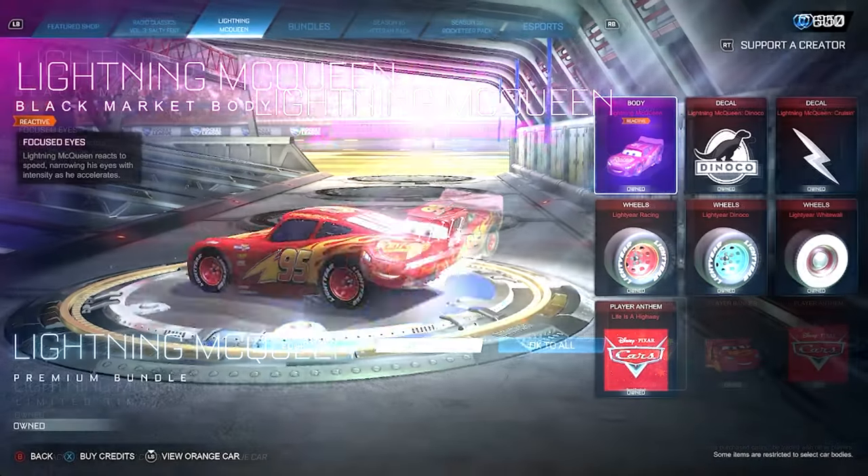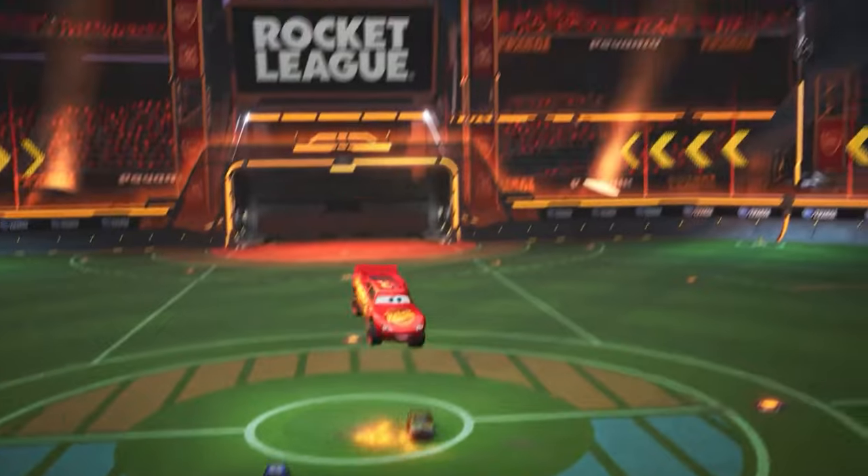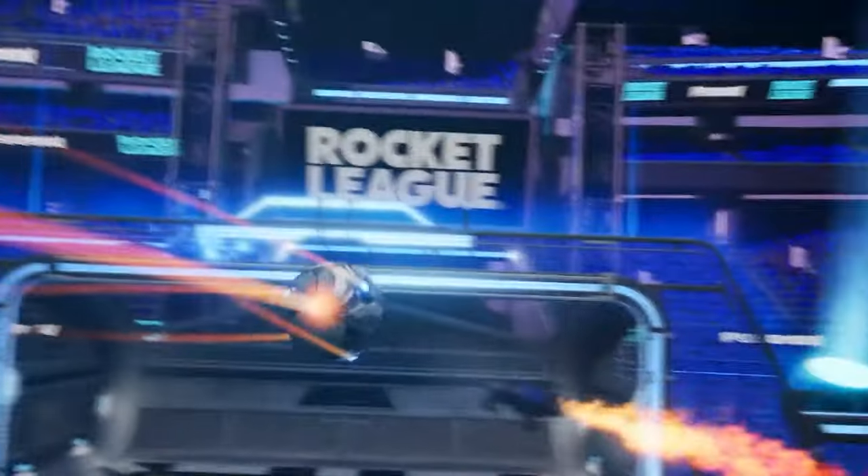Well today, I bought the smaller bundle that included all the Lightning McQueen skins plus the rims, because I didn't feel that the gold explosion on the player banner was worth 500 credits more.